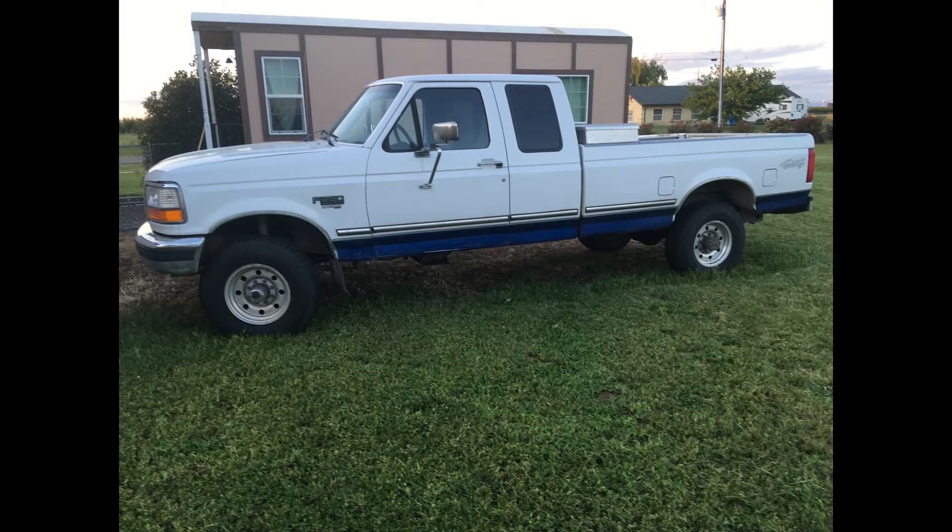I also got a '97 Ford F-250 turbo diesel — has a 7.3 in it, can pull about anything out there from what I've been told. I'm not a big mechanic guy, but all the forums online and the mechanics I know say that if you're gonna get a Ford truck that's diesel, either get the 7.3 or the 6.7. I can't afford a 6.7, so we got the 7.3. It's an extended cab so the kids can ride in it, but it'll be more or less the farm truck.